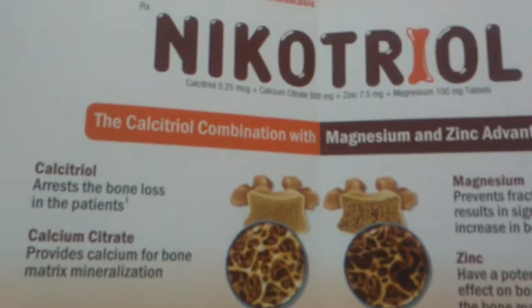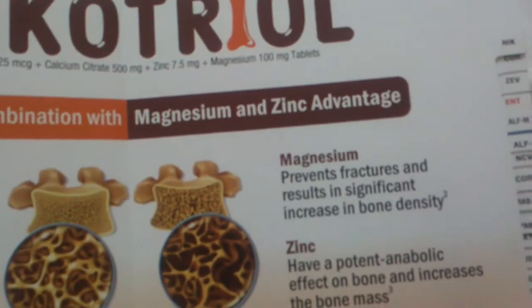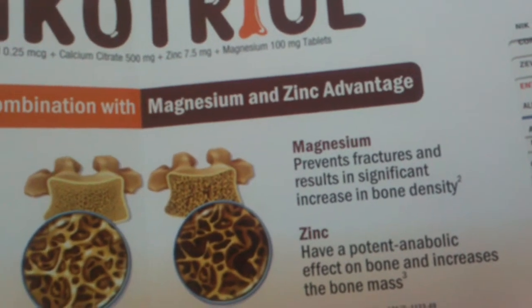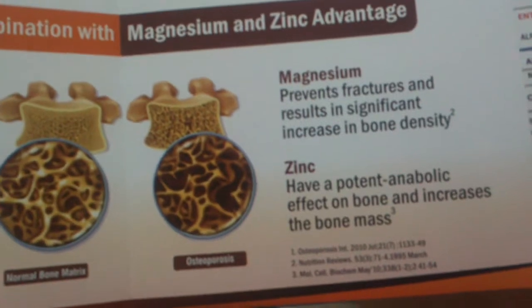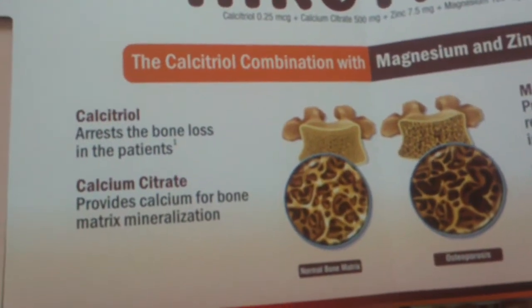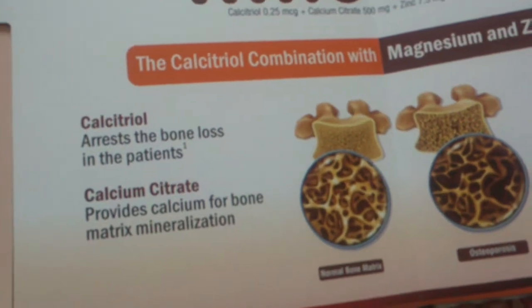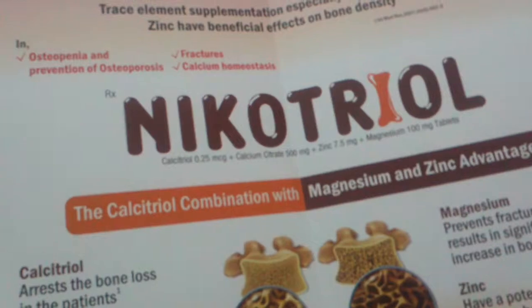There are a variety of factors involved in bone metabolism, including magnesium, which is supposed to prevent fractures and results in increased bone density. There is zinc, which has a potent anabolic effect on bones and increases bone mass. Then there is calcitriol, which arrests bone loss in patients, and calcium citrate, which is an essential ingredient for matrix mineralization. Combining all of that is a product which you will tell us about.